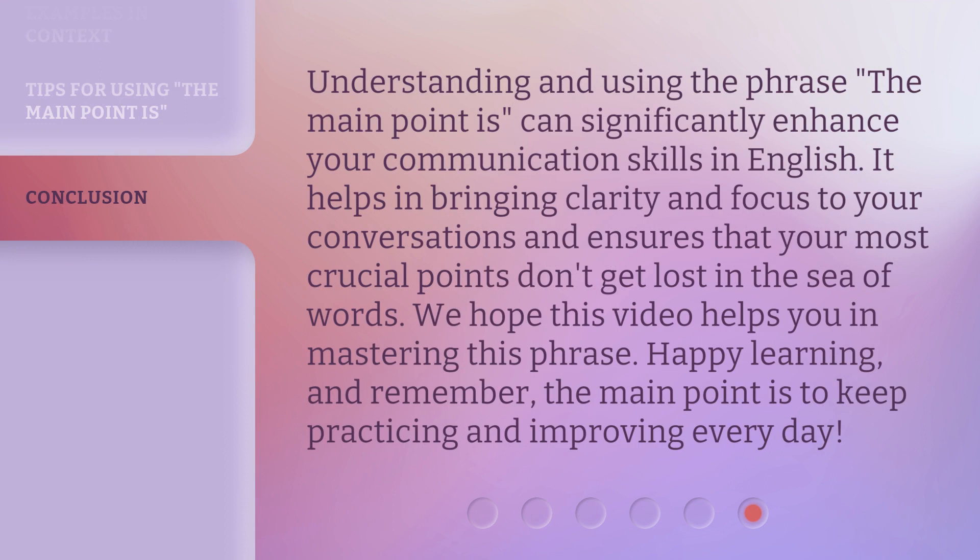Understanding and using the phrase "the main point is" can significantly enhance your communication skills in English. It helps in bringing clarity and focus to your conversations and ensures that your most crucial points don't get lost in the sea of words. We hope this video helps you in mastering this phrase. Happy learning, and remember — the main point is to keep practicing and improving every day.